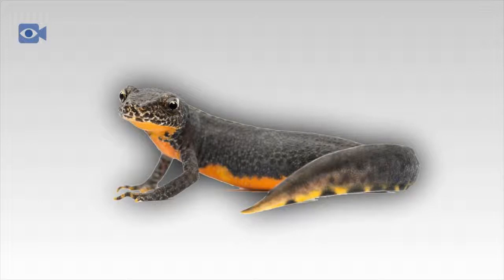The newt is generally a solitary animal, but some species of newt are known to hibernate in groups. Newts generally come together during the mating season, which tends to take place in early spring.